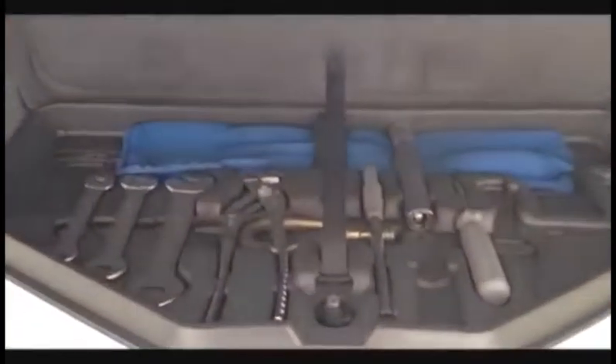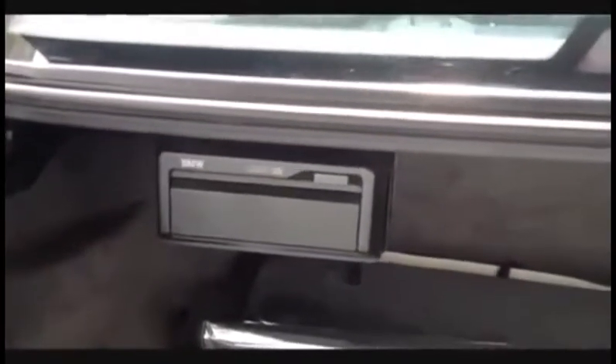It has a 5-disc CD changer. There's also a tool kit with all BMW tools in the trunk. The CD changer works.